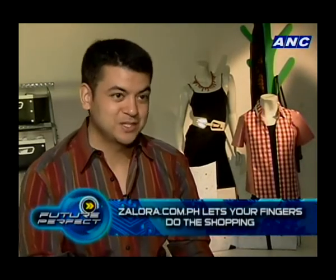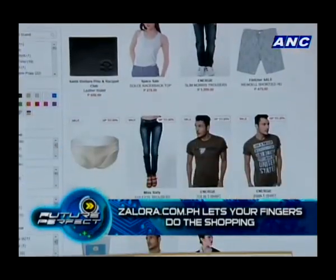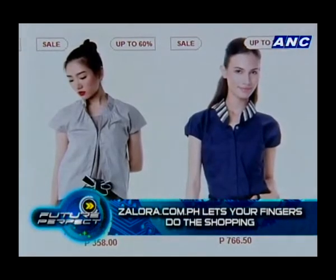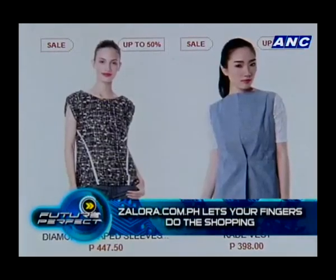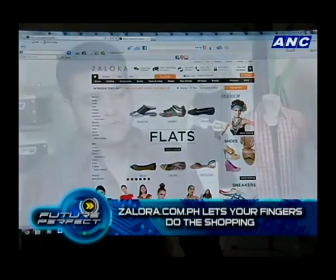Just order on the site, indicate that you want it gift wrapped, and they'll take care of delivering that gift to your loved one. You can specify when you want it delivered, even closer to Christmas. Zalora also has a mobile version of their site, as 10% of their traffic comes from people on the go. The technology still enables a person to hone in on what they're looking for — by category, brand, size, price, or color.